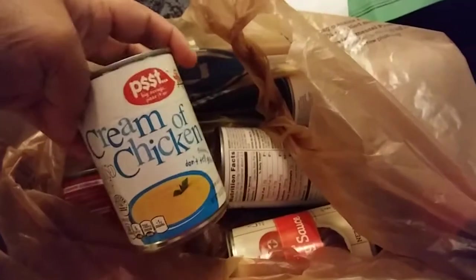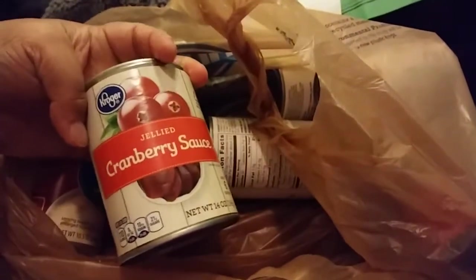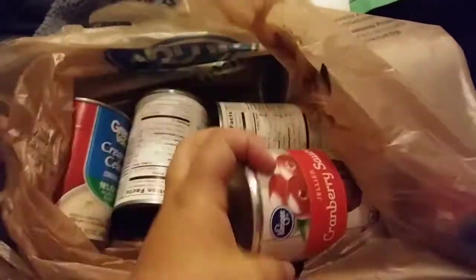I also forgot this bag of stuff — I picked up a thing of onion soup mix, four cans of cream of chicken, a can of cream of celery, a can of cranberry sauce for a recipe, and a thing of barbecue sauce which goes with the same cranberry recipe.